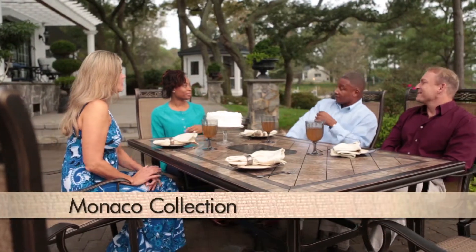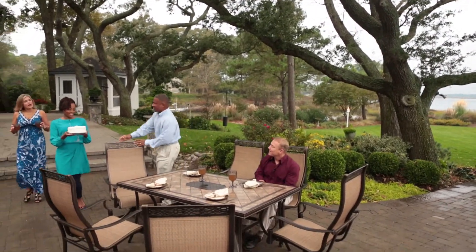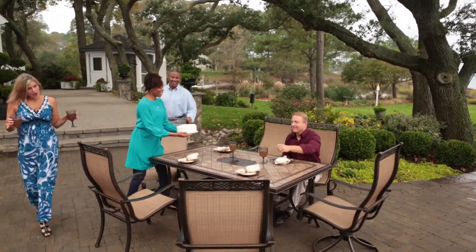Enjoy entertaining outdoors and spending time with family and friends with the Monaco Dining Collection. The Monaco Collection features an array of seating and dining options to bring comfort and enjoyment to your guests, while you have a long-lasting, easy-care outdoor setting that will provide pleasure for years to come.